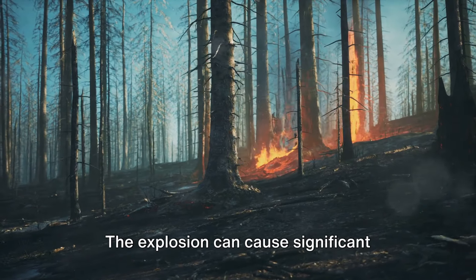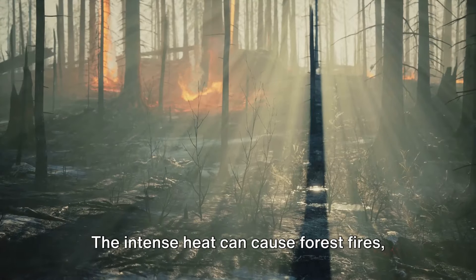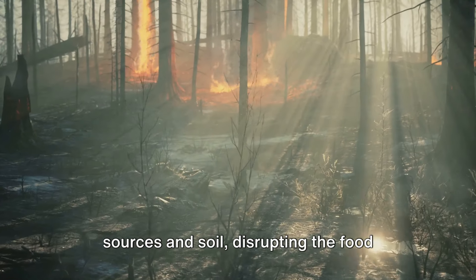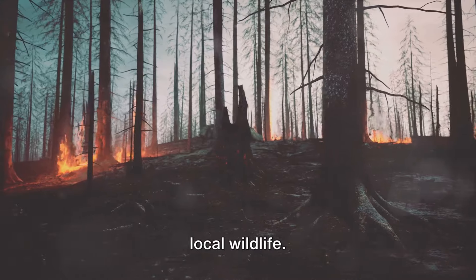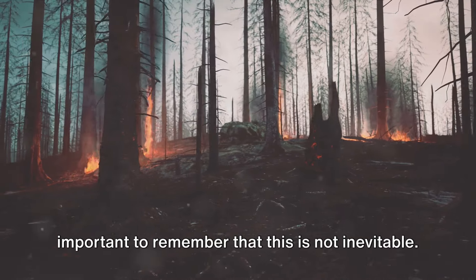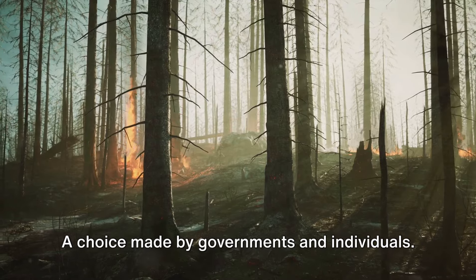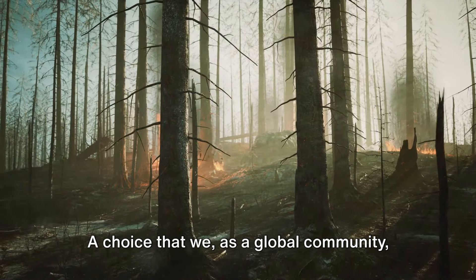The intense heat can cause forest fires, while the radiation can contaminate water sources and soil, disrupting the food chain and causing long-term damage to local wildlife. As we delve into this grim scenario, it's important to remember that this is not inevitable. It's a choice — a choice made by governments and individuals, a choice that we, as a global community, must confront.